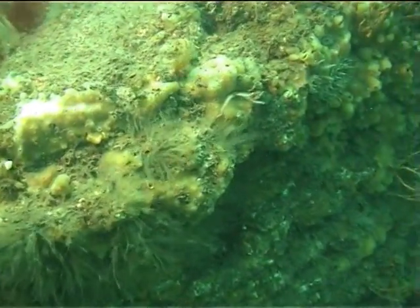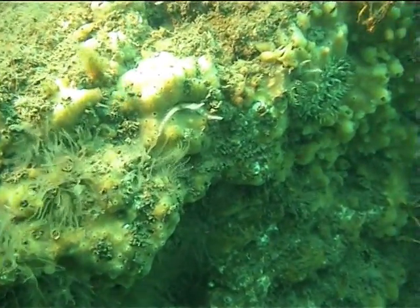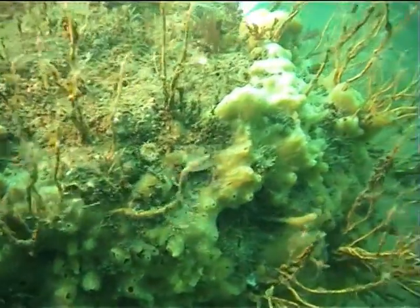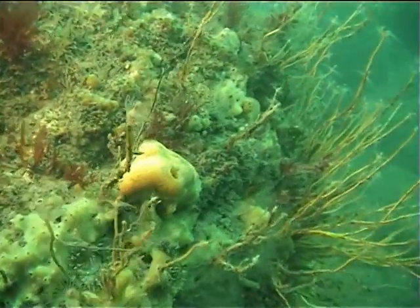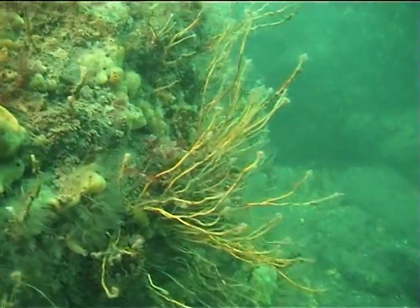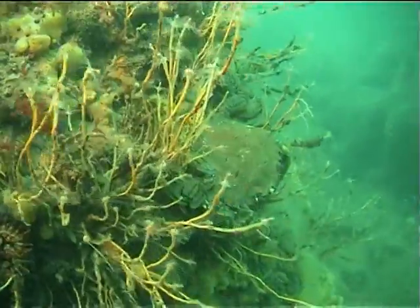Here on this reef you can see large sheets of breadcrumb sponge. Also amongst this dense marine turf are colonies of hydroids. They have erect long tubes with many tentacles. They look like a plant, but in fact they are an animal. The passing particles of food are caught on the tentacles and then drawn into the mouth of the hydroid.